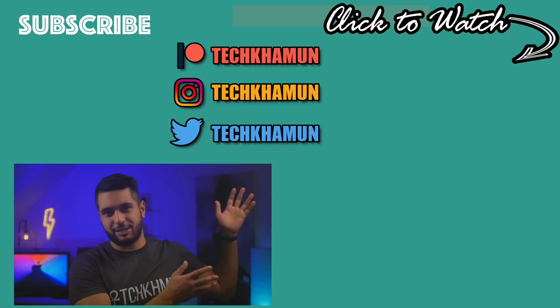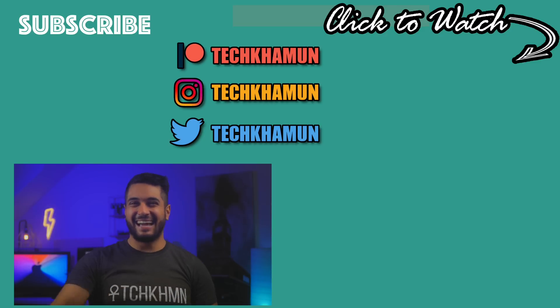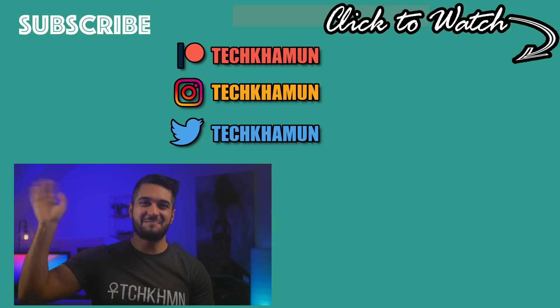Hit that subscribe button if you want to see more content when I get these Macs in and those comparisons. If you want to see more from me right now, click on one of these two videos. Anyway everyone, look after yourselves and I'll see you in the next one. Bye.